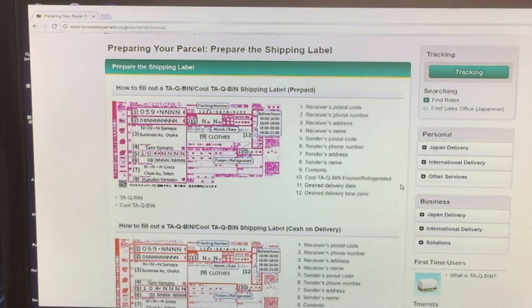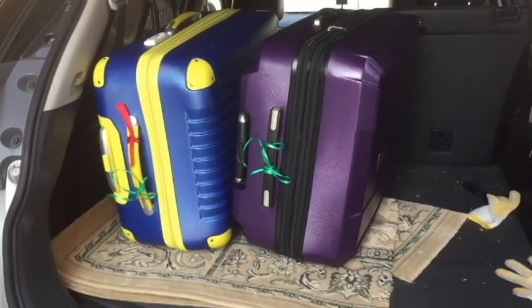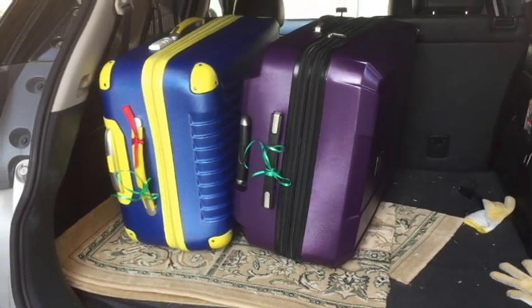And that's how to fill out a shipping label from Kuroneko Yamato. The next thing I'm going to do is take my baggage to 7-Eleven. I've loaded my two luggages and I'm on my way to 7-Eleven. There's 7-Eleven.